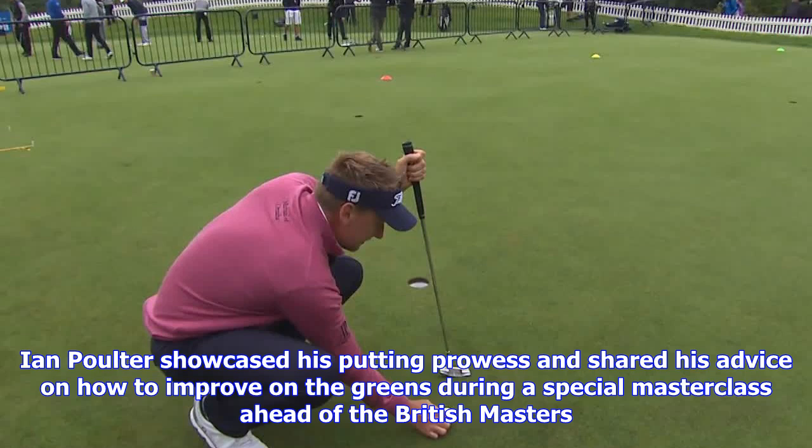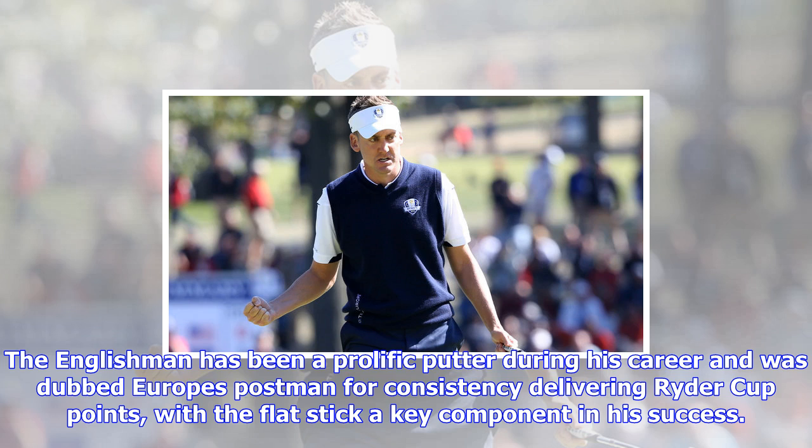The Englishman has been a prolific putter during his career and was dubbed Europe's postman for consistency delivering Ryder Cup points, with a flat stick a key component in his success. Poulter is back on the fringes of the world's top 50 after a resurgence in form during 2017, with the 2015 British Masters host returning home this week to play in front of large crowds at Close House.